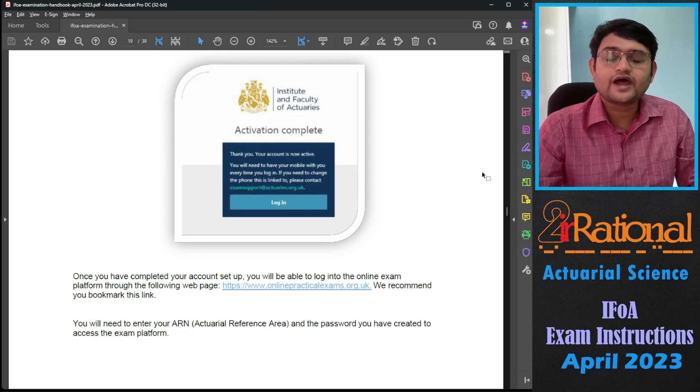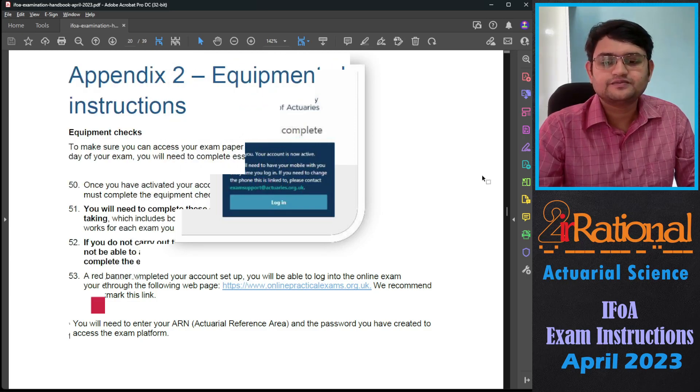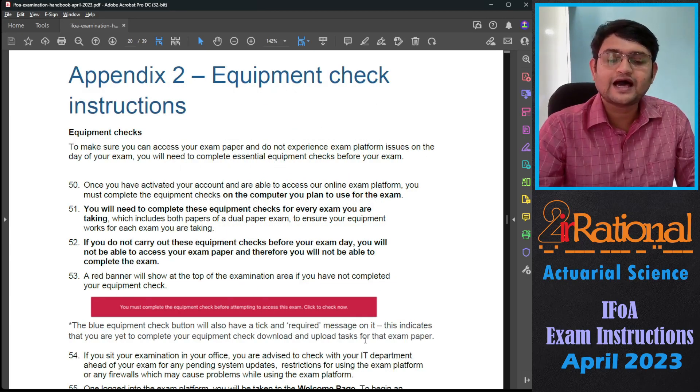Now you can log in to the onlinepracticalexams.org.uk website to access your exam platform. You should log in at least one week before your examination and do something called an equipment check — that is to make sure that your computer is compatible with their exam platform. Your ARN number and the password you have created will be required. After you log in, it will ask you to do an equipment check. You will see a red banner that says you must complete the equipment check before attempting to access the exam. Click here now.